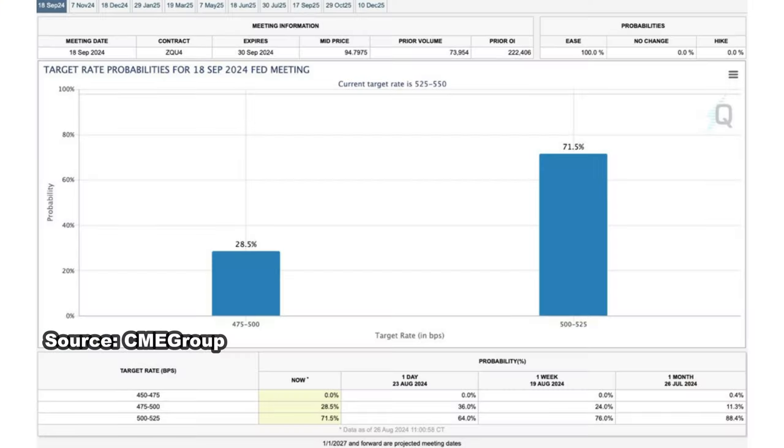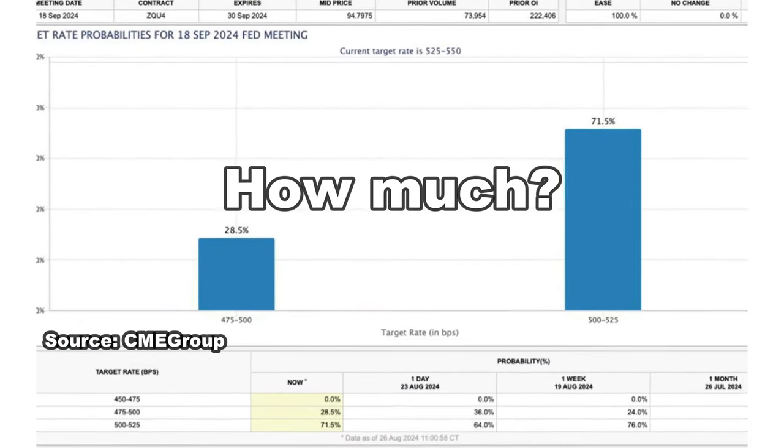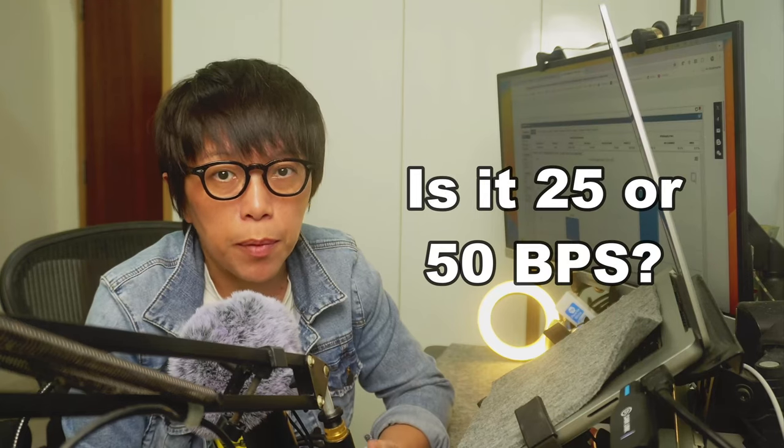Looking at the CME statistics here, we know that the market is pricing in a rate cut in September 2024. The question is how much — is it 25 basis points or is it 50 basis points?